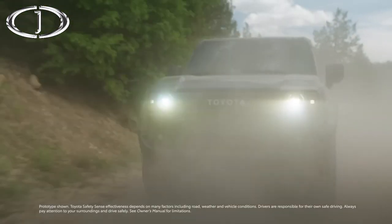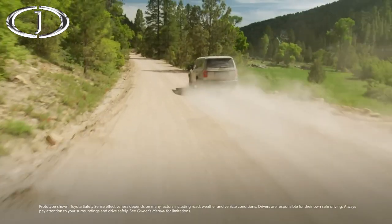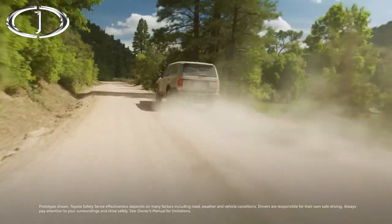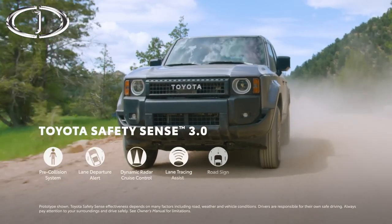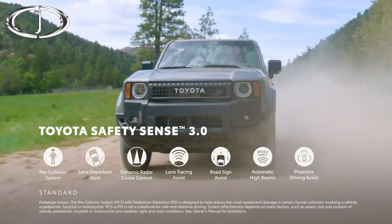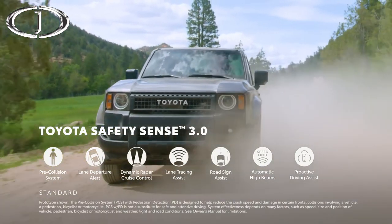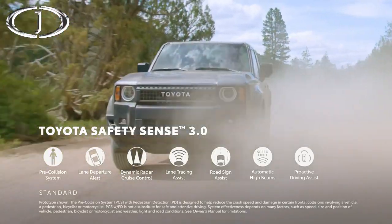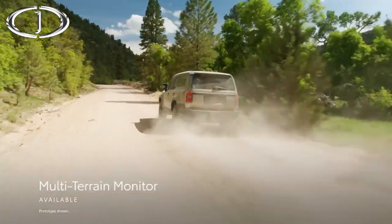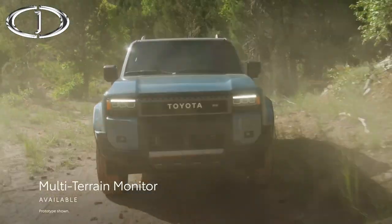Rounding out Land Cruiser's tech story are its impressive driver assistance and convenience features, complementing its standout performance. Every grade comes standard with Toyota Safety Sense 3.0, which includes features like pre-collision system with pedestrian detection, lane departure alert with steering assist, and full-speed range dynamic radar cruise control. Additionally, the available multi-terrain monitor is designed to help the driver see the vehicle's surroundings when driving off-road.